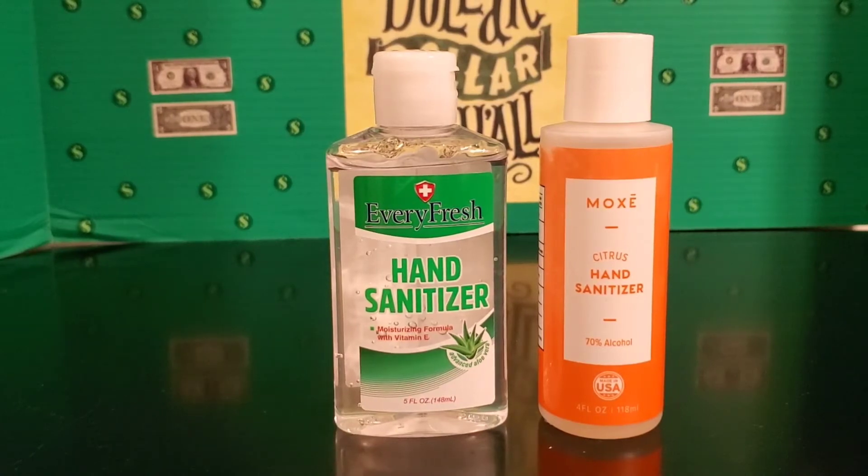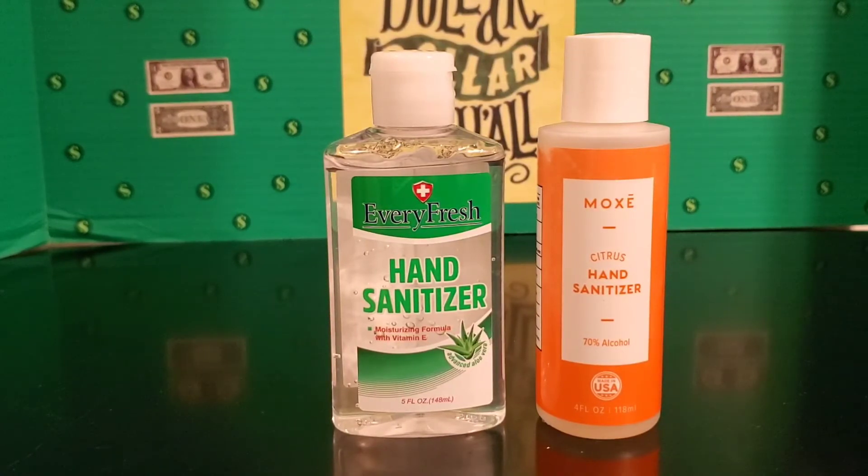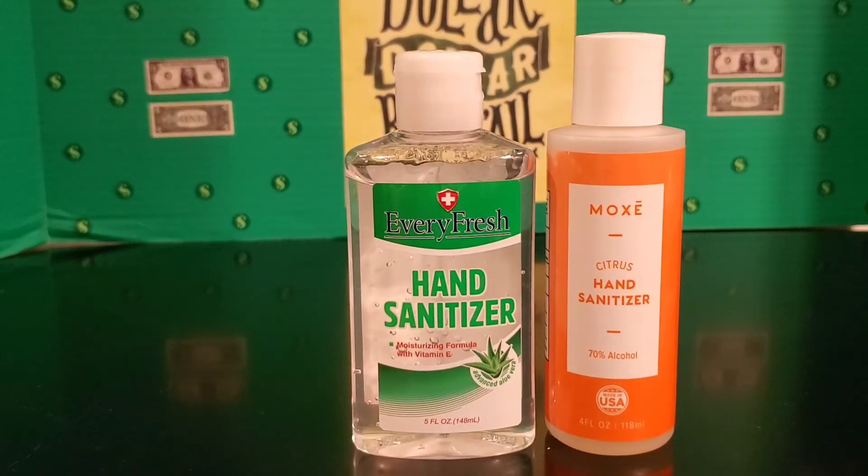The next liquids I picked up were two bottles of hand sanitizer, also pretty generous amounts. One is five fluid ounces and the other is four fluid ounces. It's great to keep in your car or your purse, to travel on the go or just stock up. Some stores are starting to price gouge on these items, so if you can stock up at Dollar Tree it's best. They have one with just the regular aloe scent and a citrus one if you want some fragrance.